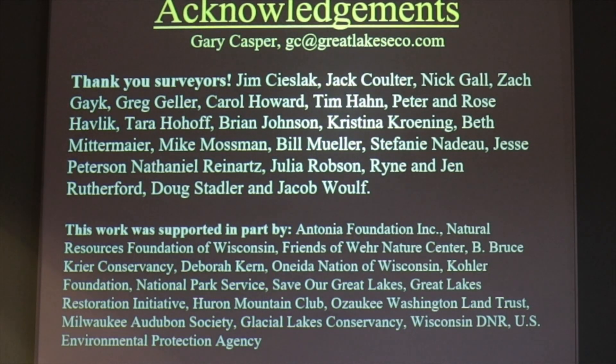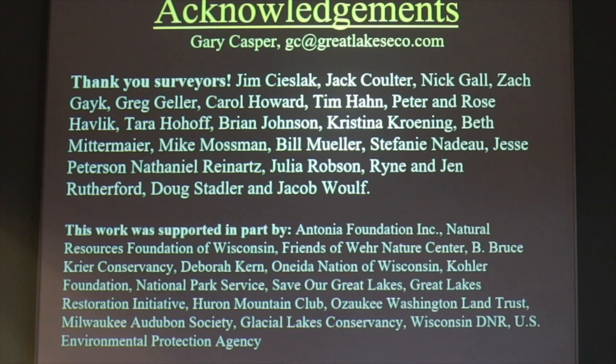Before we get started, just a few acknowledgments. I want to acknowledge all the people that have helped with this project — it's nothing I could ever have done on my own and we've been working on this for about a decade. We have a whole bunch of data analysts that are expert on animal sounds, and a whole bunch of organizations that have funded this work over the years.